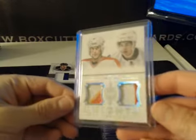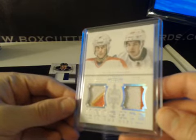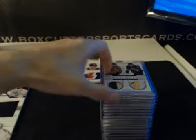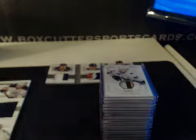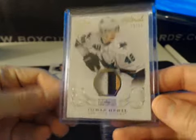On to some patch cards. Numbered to 25 — Dual Prime for the Flames: Joe Neuendijk and Sean Monaghan, three color and two color. Knights in the City Dual Prime patches — Matchups, 5 of 25: Patrick Kane and TJ Oshie, two color and two color. Nice one here: Thomas Hertel, three color, Century Materials Gold to 25, prime three color patch for the Sharks.